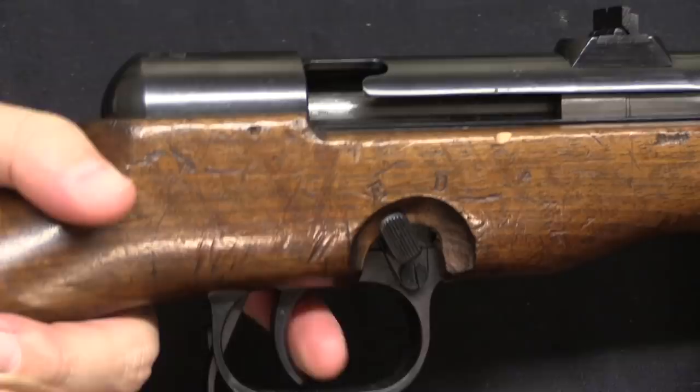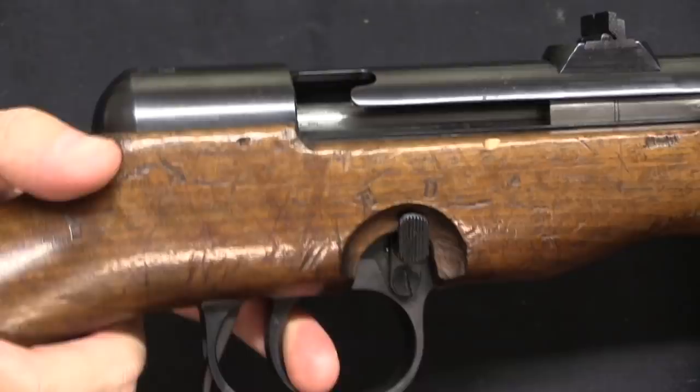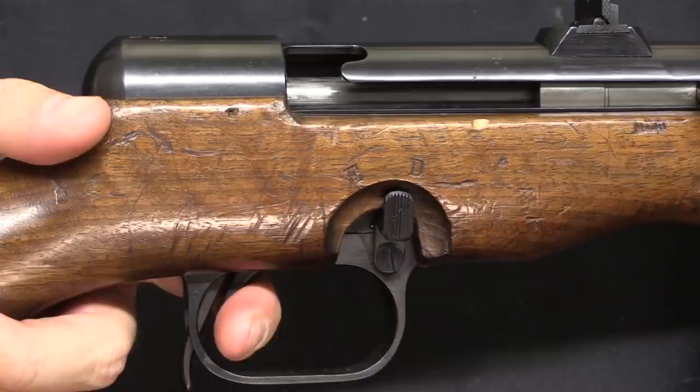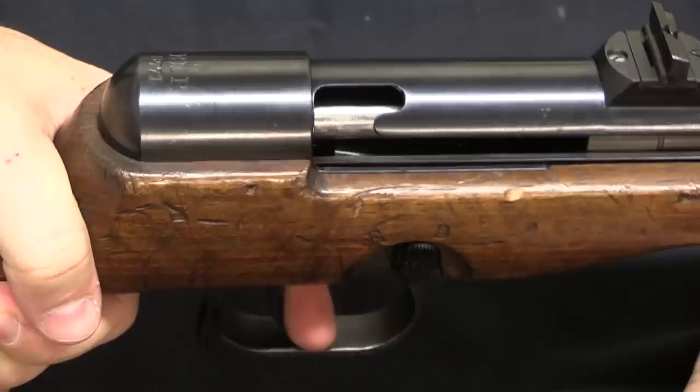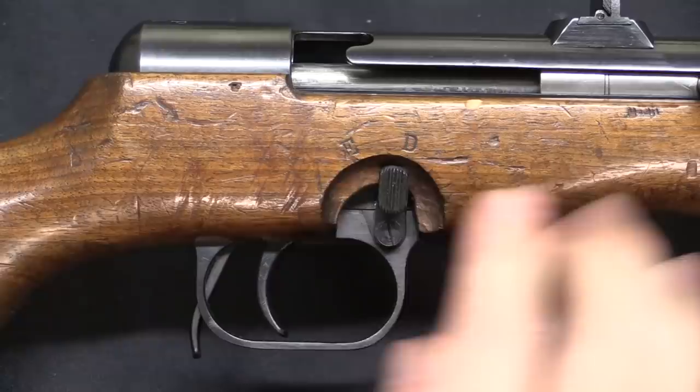In semi-auto you can hear that disconnector click — it works like semi-auto as you would expect. In full-auto it's actually a progressive trigger: if you only pull it back a little bit you get the same effect, and from there pulling the rest of the way drops the sear. You can actually see the sear right there, dropping and snapping back up. If I pull the trigger all the way through, the sear drops the rest of the way. So it's unusual to find a gun that has both a semi-auto selector and a progressive trigger.